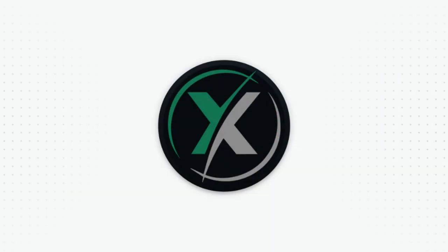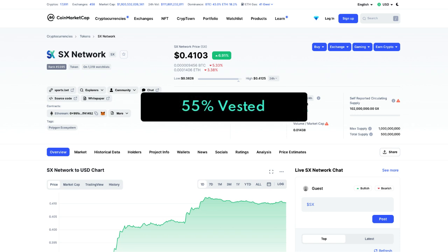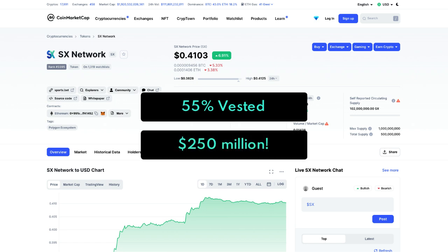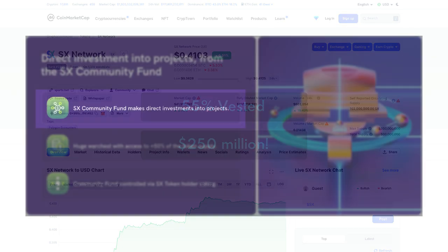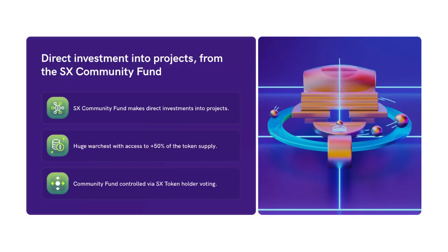The SX Network is natively integrated with the on-chain treasury, which means that SX token holders have control and transparency into its operations. 55% of all SX token supply is vested to fund the project over the next four years, which is equal to about $250 million today. This helps to fund things like direct investments into projects that are deployed on the SX Network, allowing token holders to directly benefit from the activity on the blockchain, while giving builders access to a new source of funding.